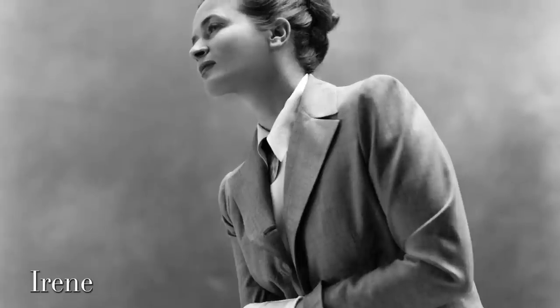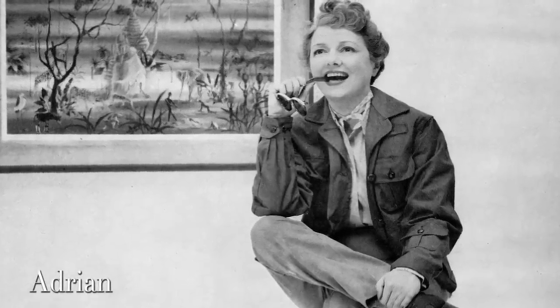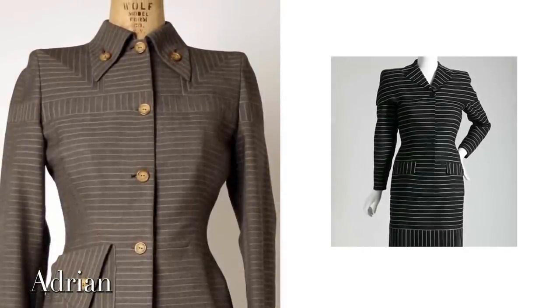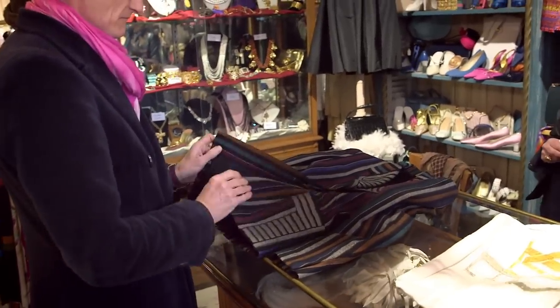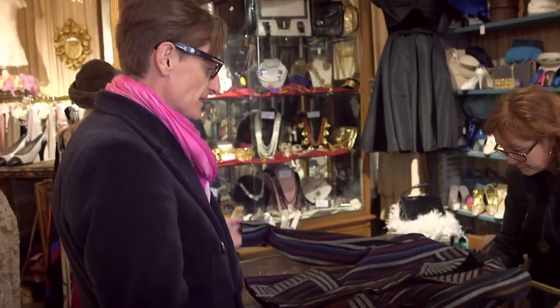They both specialized in these very, very broad-shouldered, man-tailored jackets that used stripes in a kind of interesting, optic-effect way. It's interesting seeing it done by a Paris couturier — the technique is so amazing.